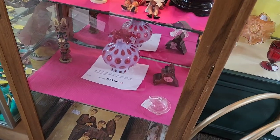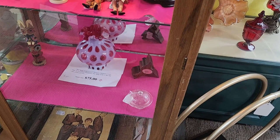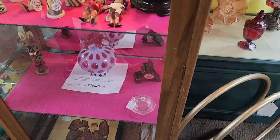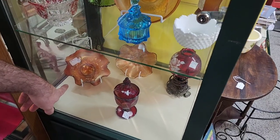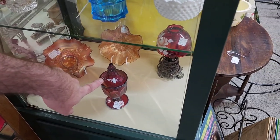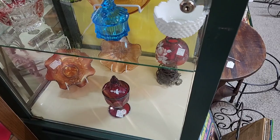Is that Fenton? Oh, it looks like it. I don't think it's coin dot — it says cranberry coin dot. Oh okay, so 75. Some old carnival glass — I'm not sure what the pattern is but it's got acorns, and then there's that older, older style.